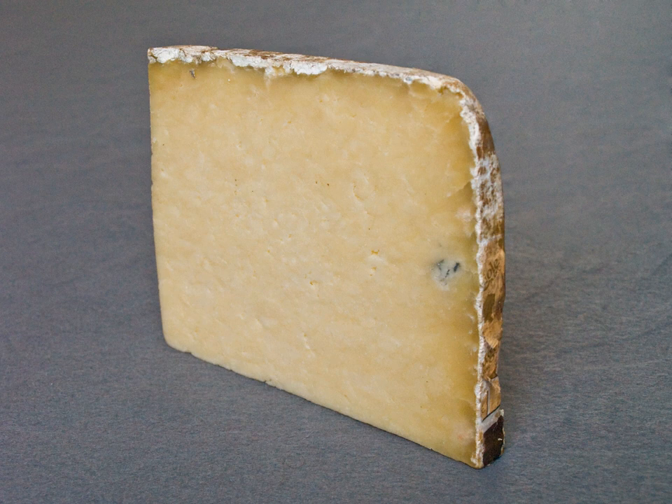L'Aïola, sometimes called Tôme de L'Aïola, is a French cheese from the plateau of Aubrac, situated at between 800–1500 metres, in the region of Aveyron in the southern part of France. It takes its name from the little village L'Aïola and has been protected under the French Appellation d'Origine Contrôlée since 1961 and by the amended decree in 1986.